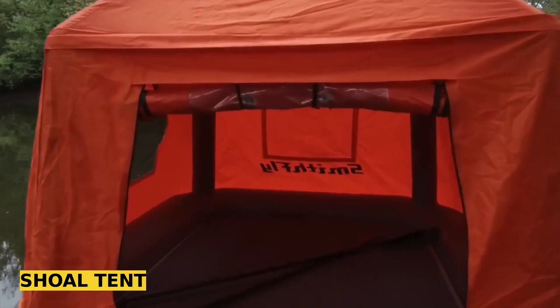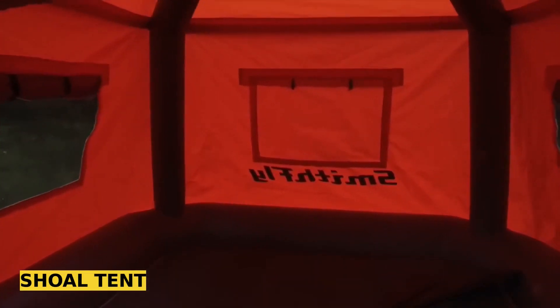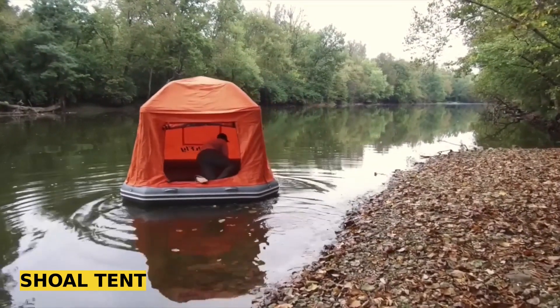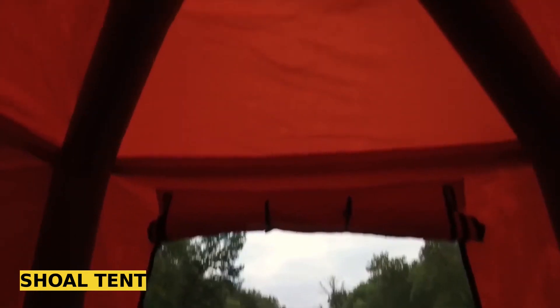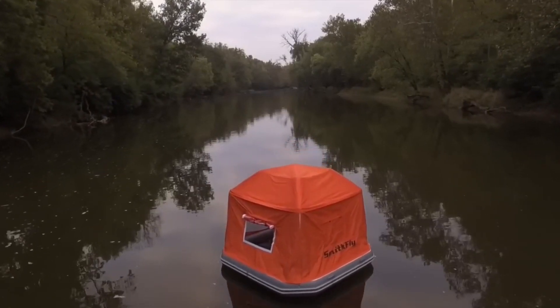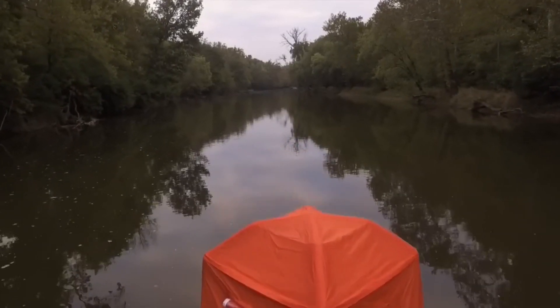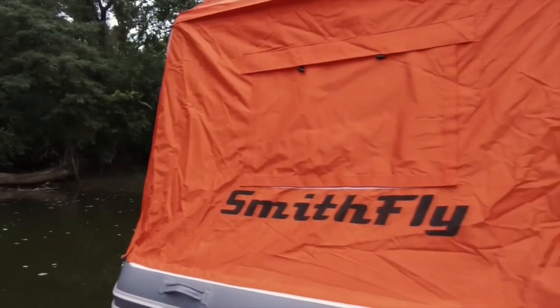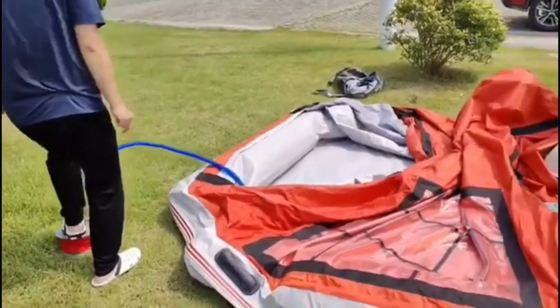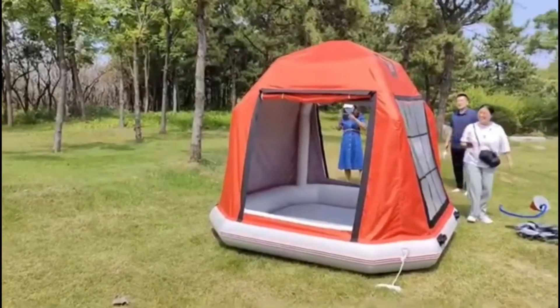If you were to craft the ultimate floating tent, you might want to consider a square shape like the SH-10. This design offers stability with each side measuring 2.4 meters. You could take inspiration from the SH-10's 15-centimeter-thick floor, which doubles as a mattress. Safety is ensured with multiple air chambers — perhaps three separate ones like in the SH-10.